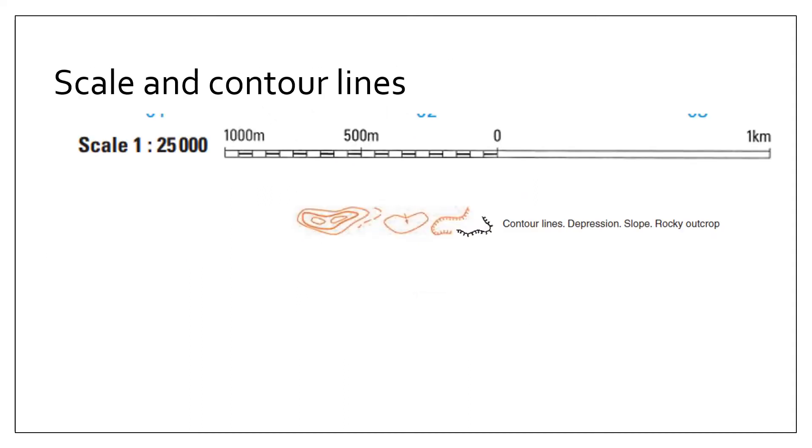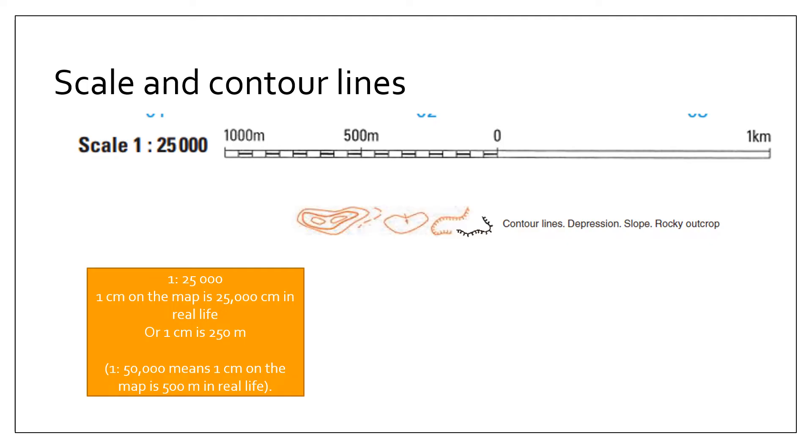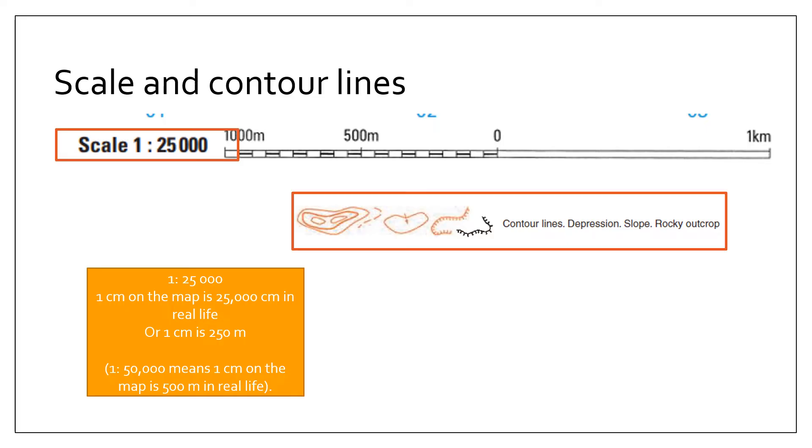Secondly, it's a really good idea to take a quick moment just to highlight and circle the scale of the map. In this particular case, the scale is 1:25,000, which means one centimeter on the map is 25,000 centimeters in real life, or one centimeter on the map is 250 meters in real life. And then look at the contour lines, and if it tells you any contour line intervals.